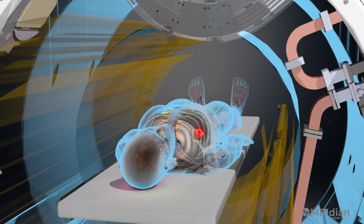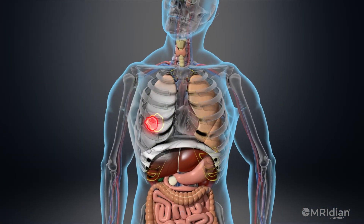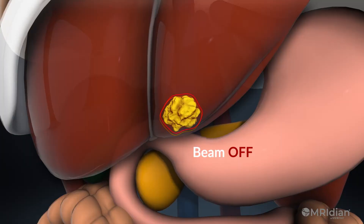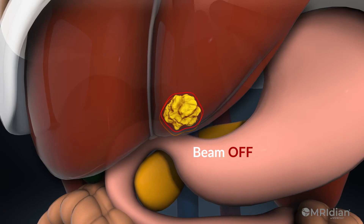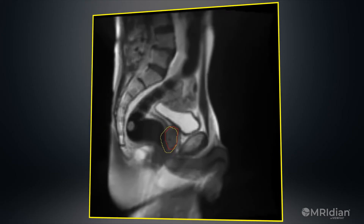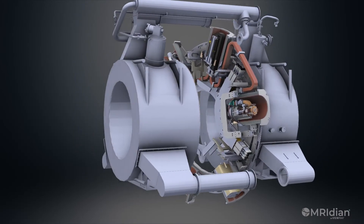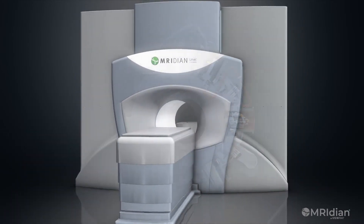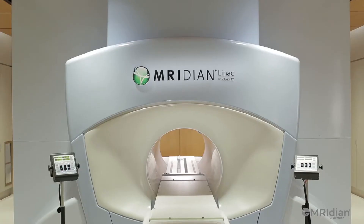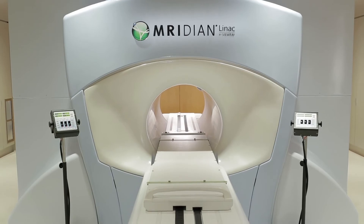Utilizing MR imaging to detect slight intrafraction motion during beam delivery, Meridian's SmartTarget allows oncologists to visualize the tumor's edge and surrounding organ position in real-time, using a non-ionizing streaming video perspective. In routine clinical use throughout the world, the Meridian MRI-guided radiation therapy system is revolutionizing radiation oncology and clearly emerging as a new paradigm in the treatment of cancer.